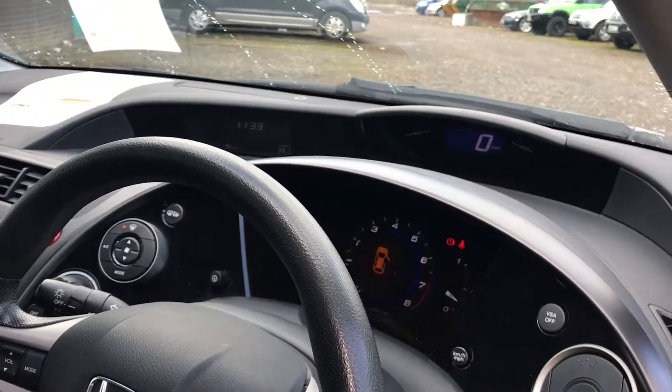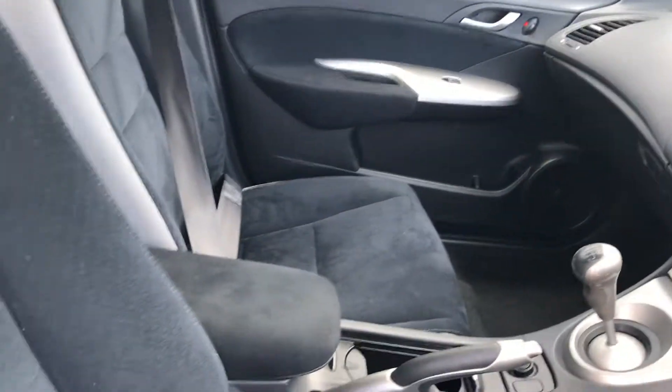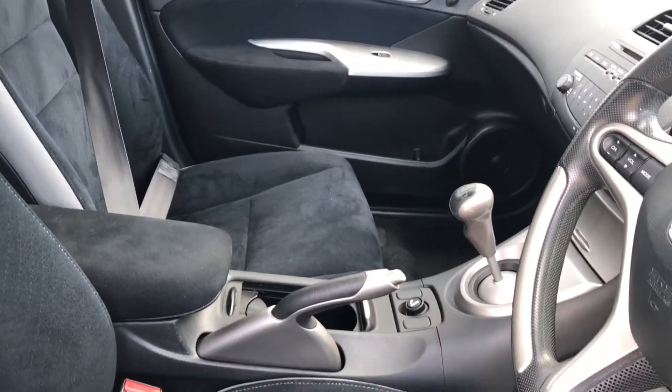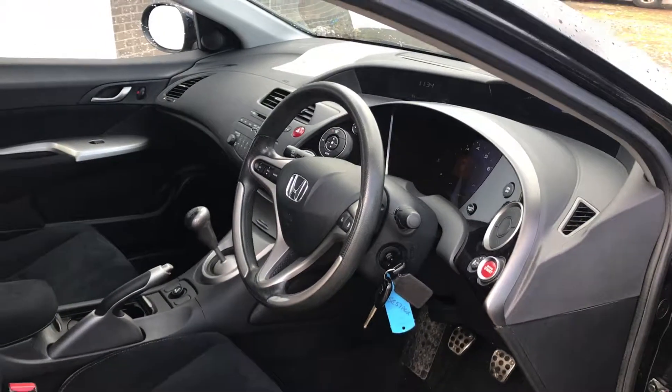The speedometer is digital, just like standard on the Civics. If you'd like to come in and have a drive of the car or just get a look at it, give us a call on 0141 842 1011. Thanks.